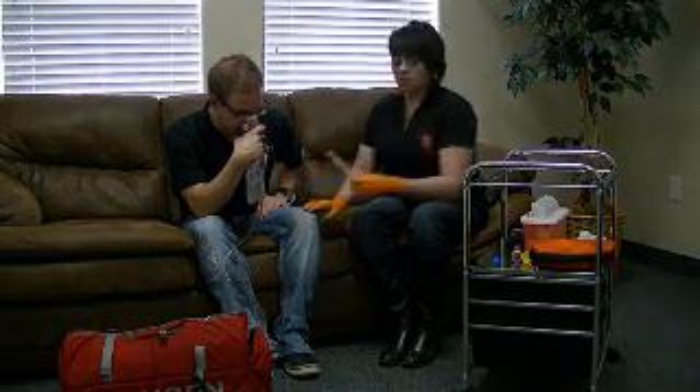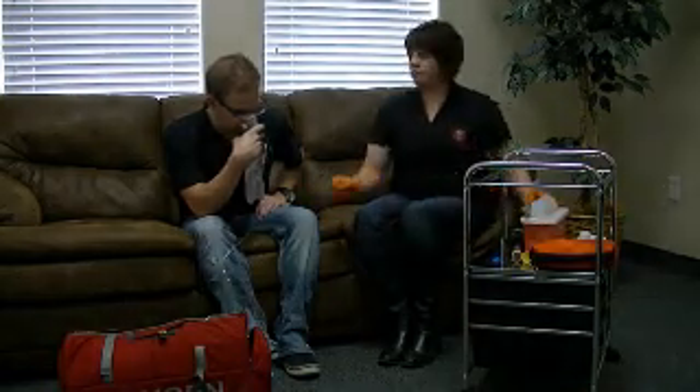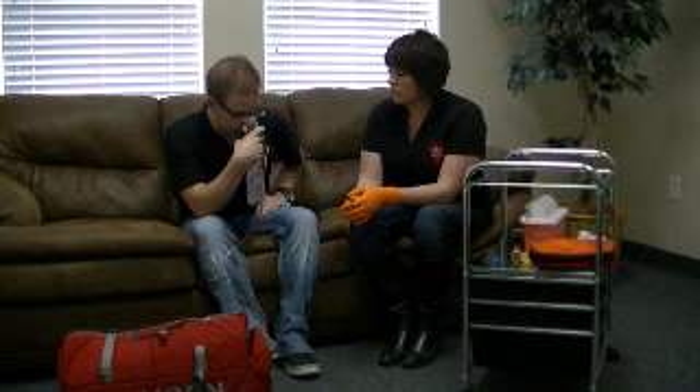I'm going to place the used EpiPen into the sharps container and I'm going to record the time that the epinephrine was given to my patient. I'm going to record the route that it was given. I'm also going to record the dose and ask my patient how he's doing.